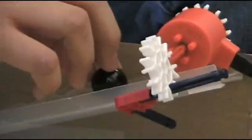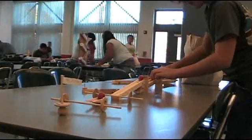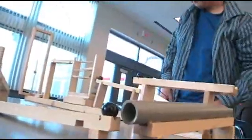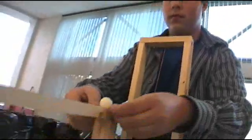7th grade science students at Edison Middle School were issued a challenge. Armed with only 8 marbles and 5 miniature wooden ramps, their task was to create an obstacle course of sorts for their marbles to travel through.